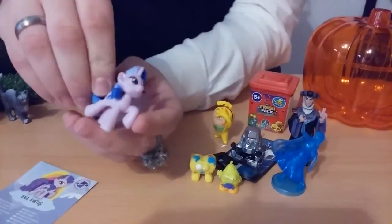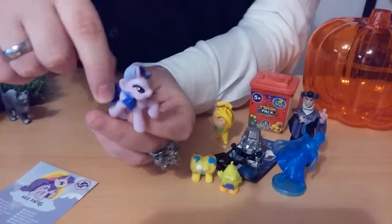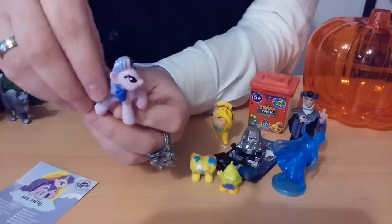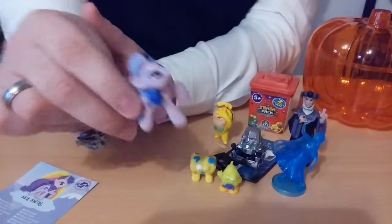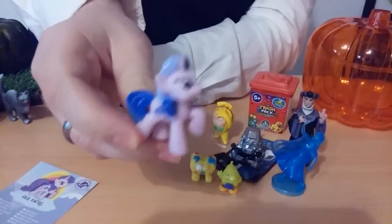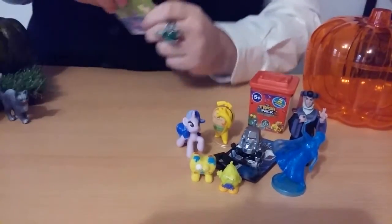She actually has the Rarity mold. I'm colorblind, so she's got blue hair I hope, and a pink body — I'm not sure. But she's got a cutie mark with two dolphins. She's pretty adorable, and I don't have her, so she's cute.